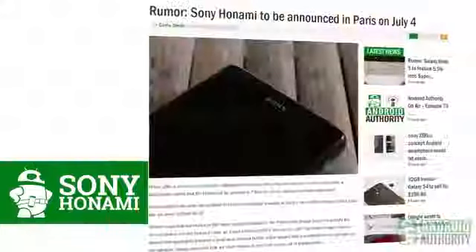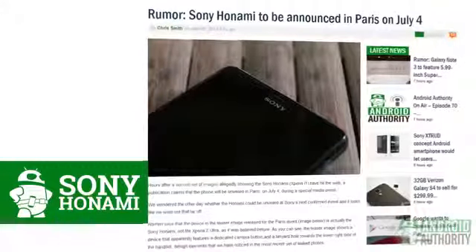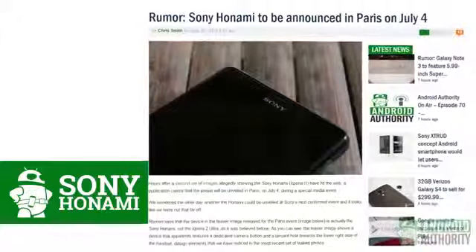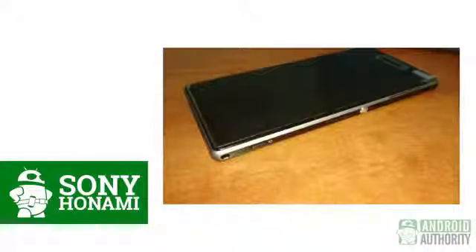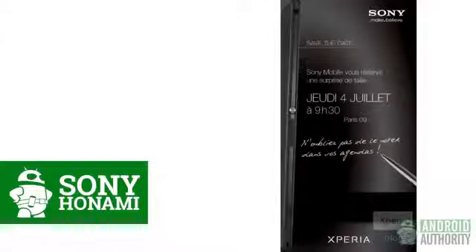And finally from Sony, we have rumors of the Onami phone. Sony still has a press event in Paris later this week and this might be its focus. The Onami, or the Xperia i1, is slated to have a 5-inch screen, the Snapdragon 800 processor, and a 20-megapixel camera. That press event invite we showed you last time was actually not for the Xperia ZU, so we're just going to have to wait until July 4th to see what else Sony has for us.